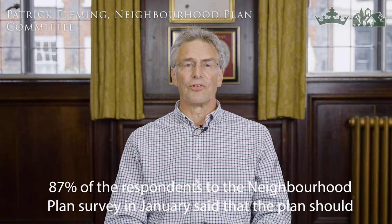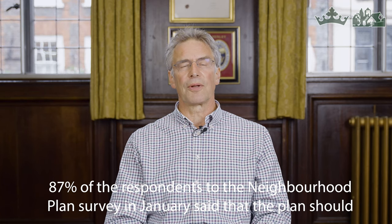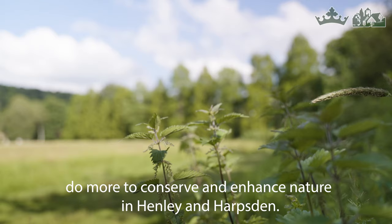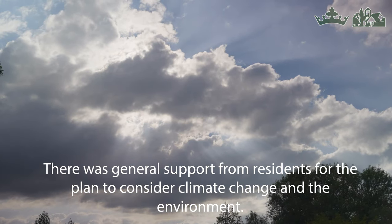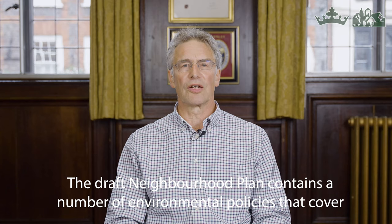87% of respondents to the Neighbourhood Plan survey in January said that the plan should do more to enhance and conserve nature in Henley and Harpsford. There was general support from residents for the plan to consider climate change and the environment. The draft Neighbourhood Plan contains a number of environmental policies that cover development and the natural environment.